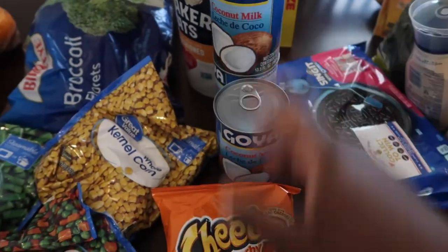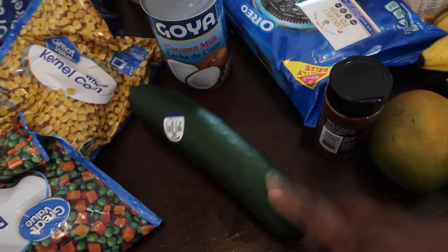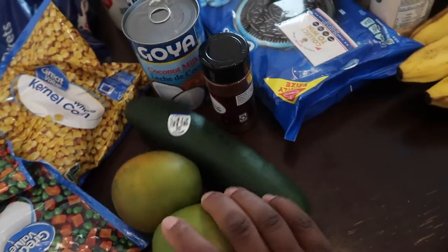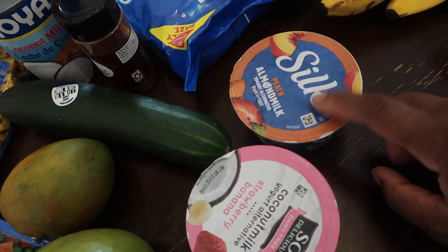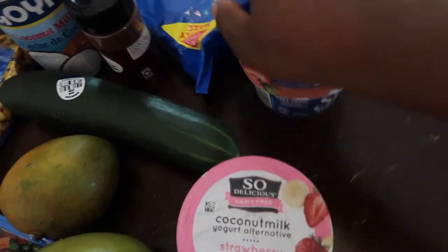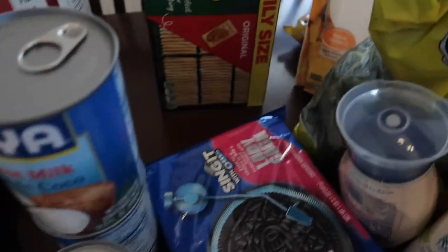I got three cans of coconut milk — if you're in a Caribbean family you know coconut milk is used for a lot. I got Nevea some Cheetos, got me a cucumber as a little snack, some chili powder, two mangoes, and some plant-based yogurt. I tried this brand and I like it, but this other one is my go-to — so good. I also got some Oreos because Oreos are vegan, some oatmeal since we've been doing a lot of oatmeal in the morning, and some crackers.